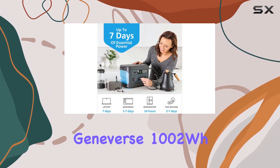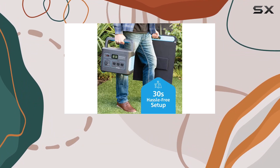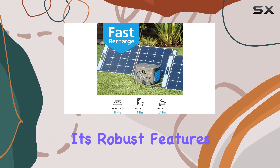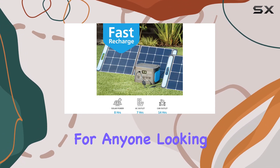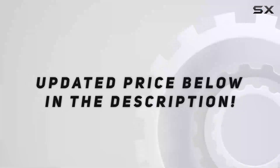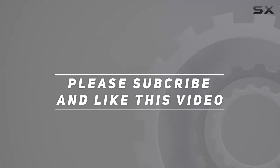In summary, the Geneverse 1002Wh solar generator bundle is a reliable, long-lasting, and powerful emergency power solution. With its robust features and easy setup, it's a must-have for anyone looking to stay powered up in any situation. Check out the video description for the updated price, and thank you for watching.